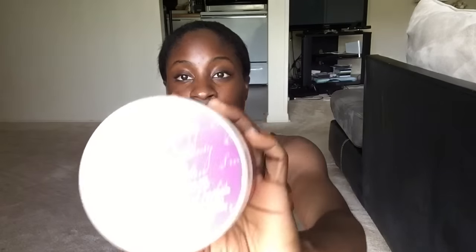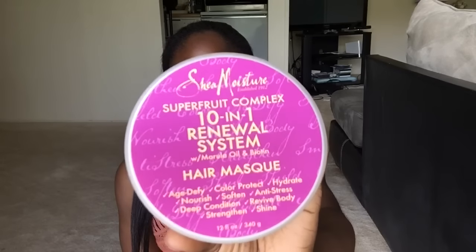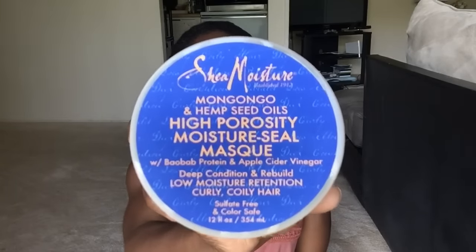So the first product is the Champ. I already have a video on this one comparing it to the Karen's Body Beautiful deep conditioner, where it won. This is the Champ right here — it is a 10-in-1 Renewal System Hair Mask from Shea Moisture. And the new competitor, the new kid on the block, is the High Porosity Moisture Seal Mask, also from Shea Moisture.